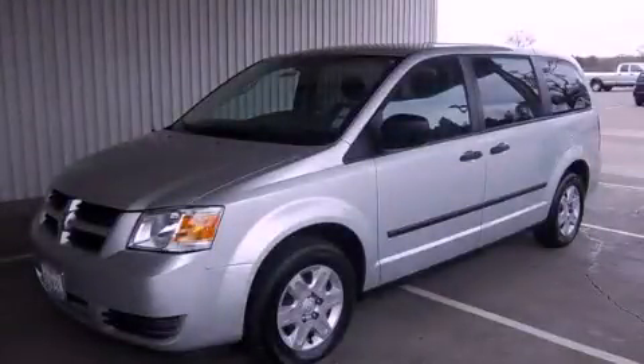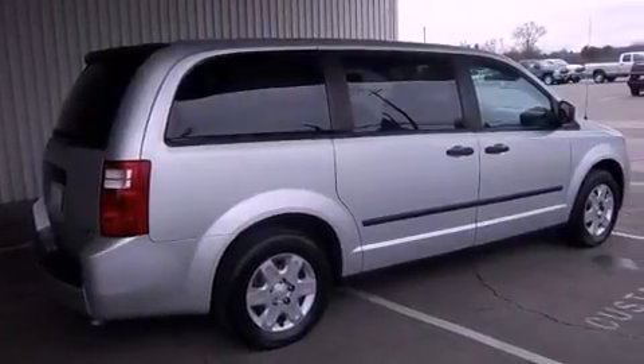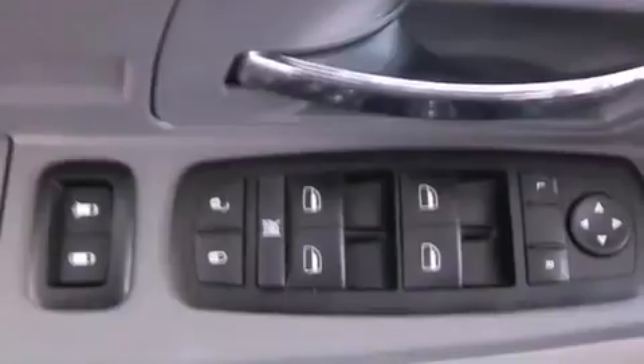This is a 2008 Dodge Grand Caravan, designed with features that accommodate. It has a 3.3-liter, six-cylinder engine and a four-speed automatic transmission.